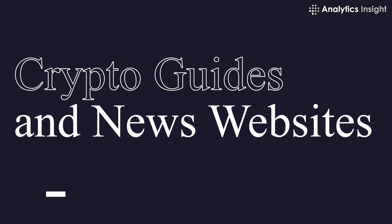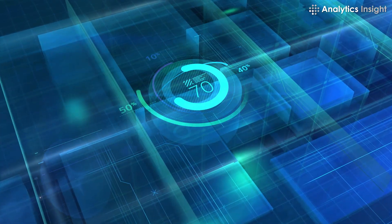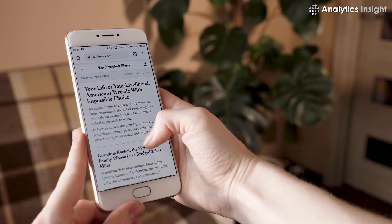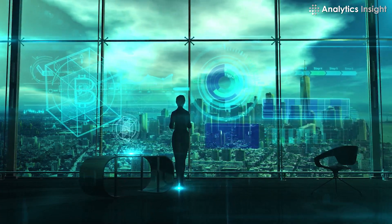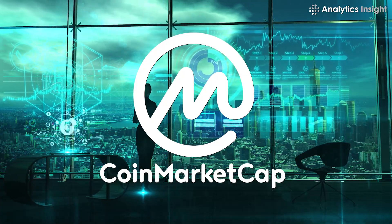4. Crypto Guides and News Websites. Cryptographic data can be complicated to comprehend, and it can be challenging to understand the many technical signs if you don't understand what they signify. News websites and guides on cryptocurrency play a role in this. Reliable platforms in this regard include Cointelegraph, Decrypt, Binance Academy, BybitLearn, Alexandria by CoinMarketCap, and others.